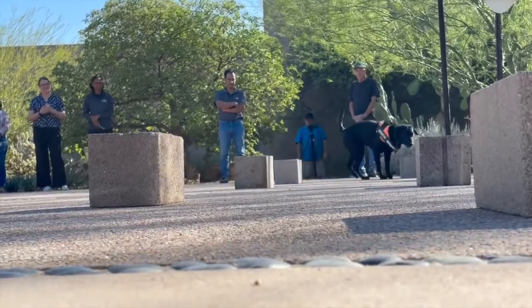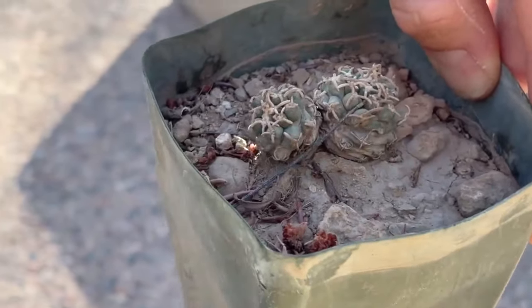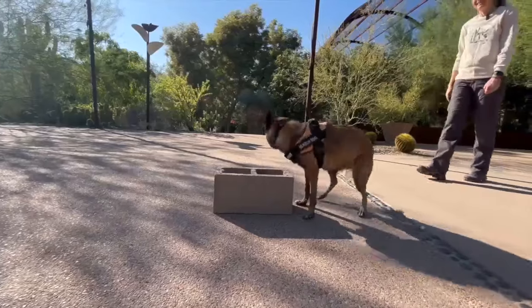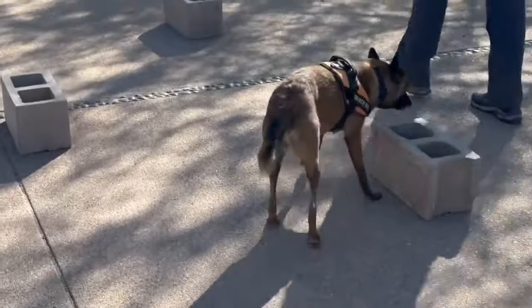These wildlife detection dogs are trained to zero in on rare plants. Hidden in ten cinder blocks sit plant decoys. With a quick sniff, the dogs immediately alert Oliver. Everything that breathes and even things that don't breathe — minerals — all have odor. So once we train them on that signature odor, they can find anything.